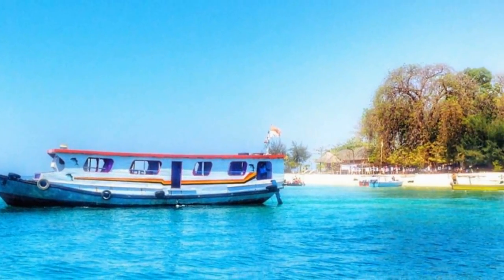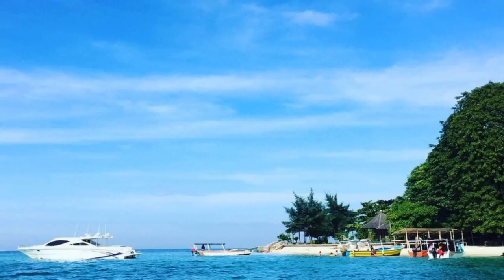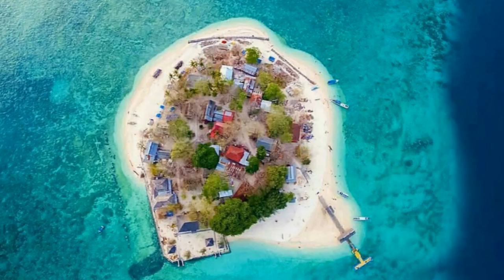To go to Samalona Island, visitors must travel a distance of about 2 km by motorboat. Motorboat rental services can be found on the docks of Makassar, located not far from Losari.